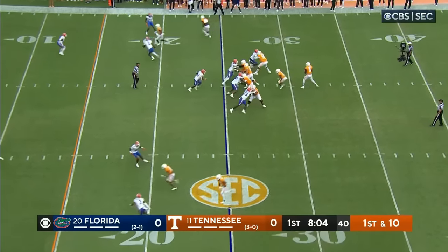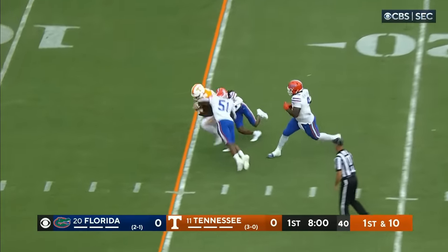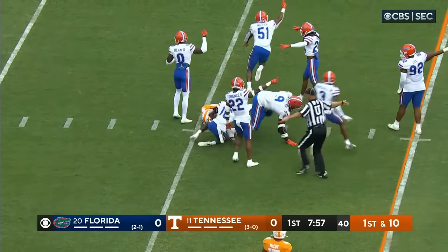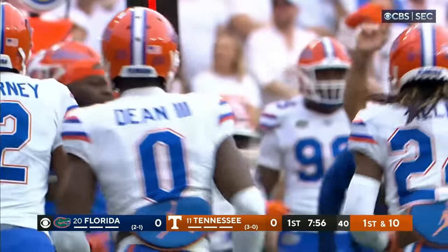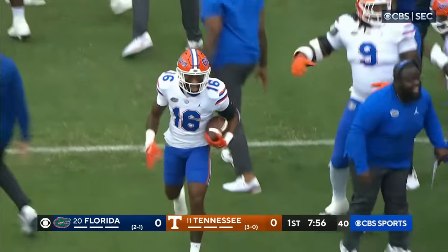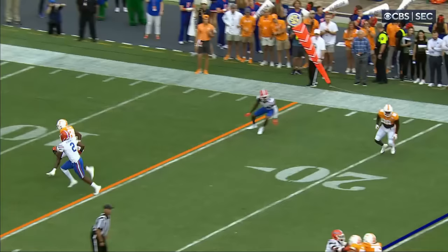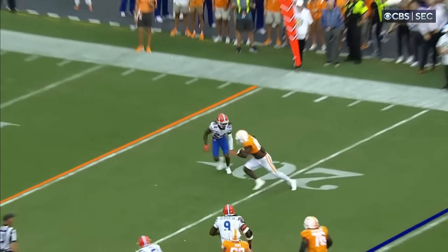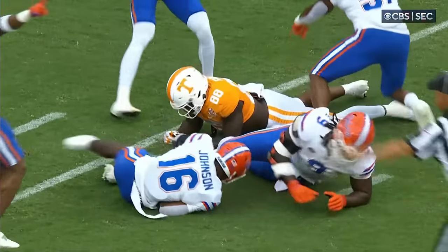Hooker throws the out to the 20, and the ball is out — Florida's got it. Complete to the tight end and then he coughed it up. It was Fanta again, number 88, a delay to the outside — they call it a smash route — and it was punched loose by Miller, number 51.